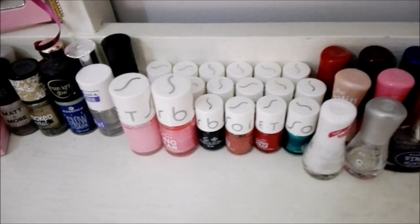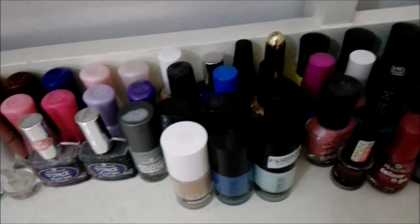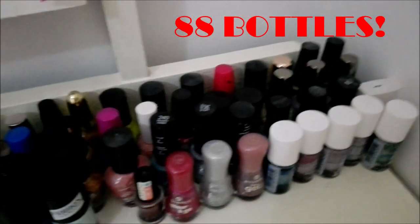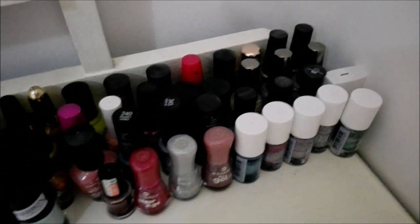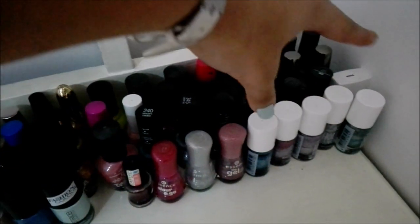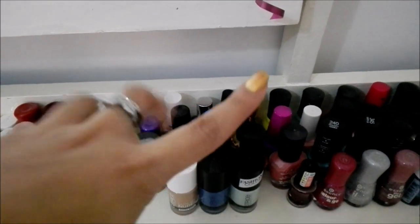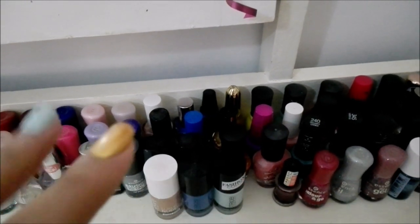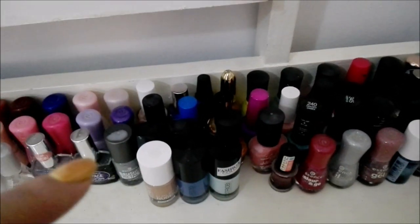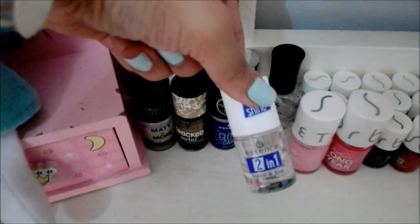Welcome to all my nail polishes — I want to say there's like 80 plus bottles, I'll put the total on screen. So you can pretty much say I have a problem! I'm going to break it up into four different sections. Over here are all my glitters; from that pink cap to that white cap are random nail polishes. Over here are all my Essence polishes, these are my Sorbets, and then these are my top and base coats.